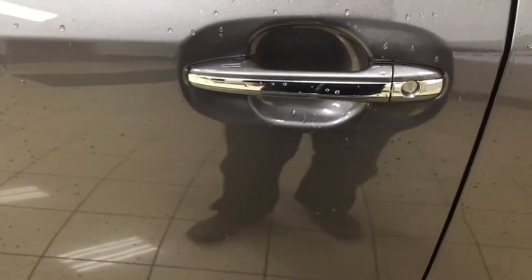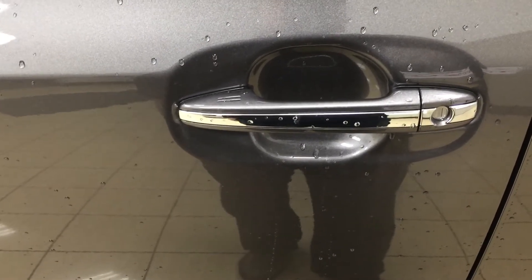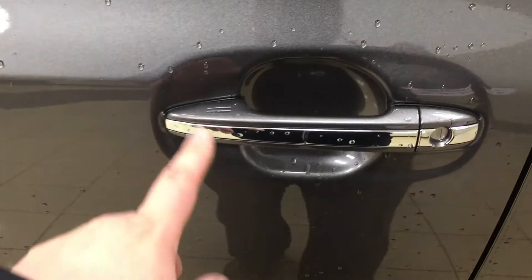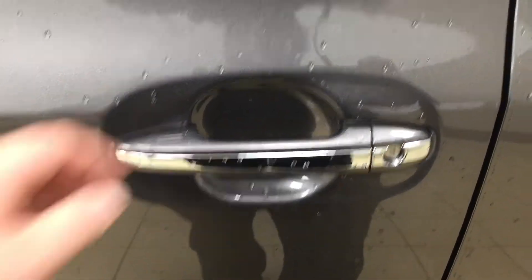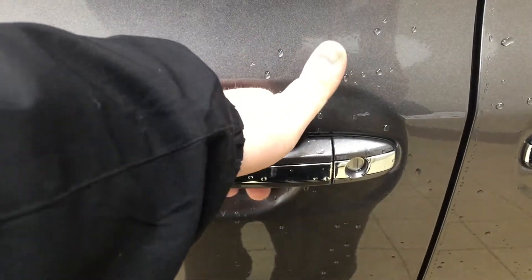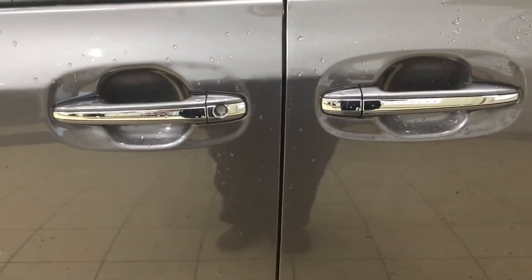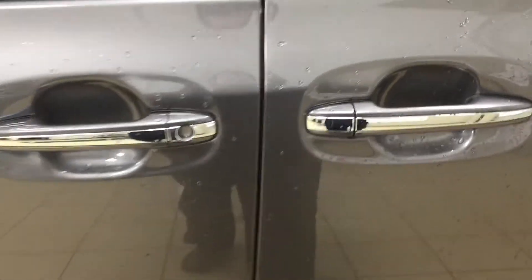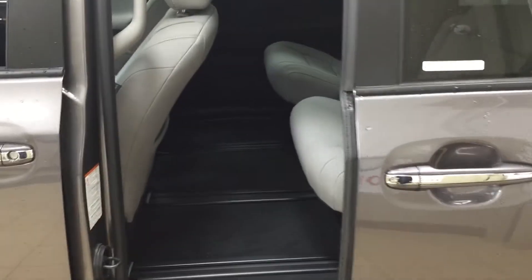The Limited model also has the smart key system. With the smart key system, you can lock all the doors simultaneously just by pushing on the two little lines on the handle — push it once and it'll lock all the doors automatically. If you put your hand between the handle, it will unlock the front door for you as well. This is all possible as long as you keep the key fob on you at all times.